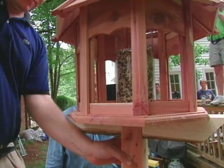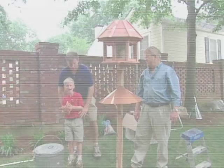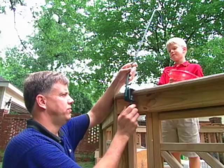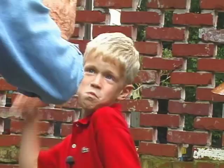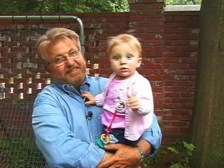Well, you either have a lot of birds around here or a few obese birds. We're down to a few finishing touches, such as attaching the hummingbird feeder to the deck railing. With a little spare time, we break out the home video camera and capture some behind-the-scenes moments on house calls.